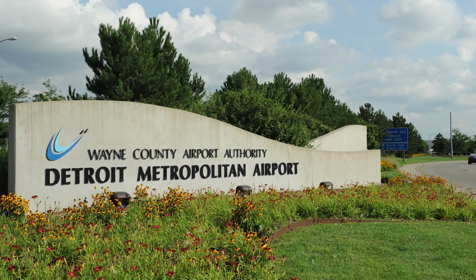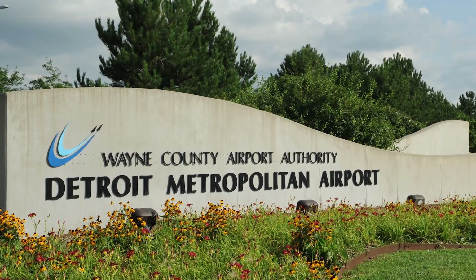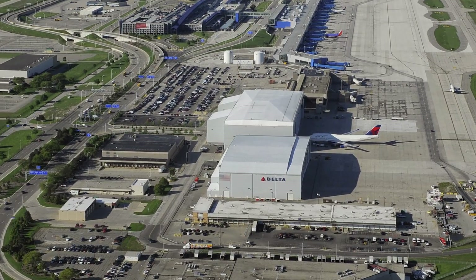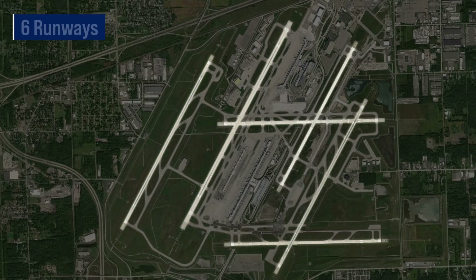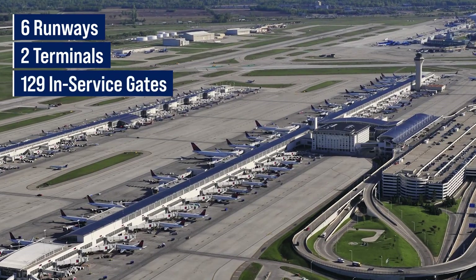Detroit Metro Airport is a major international airport in the United States. It serves as a hub for Delta Airlines and is one of Delta's main gateways to Asia. The airport includes six runways, two terminals, and 129 in-service gates.